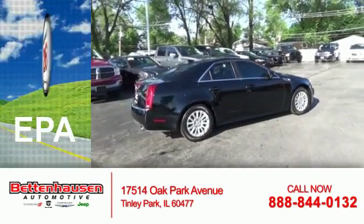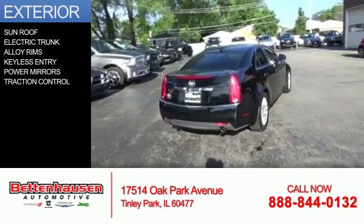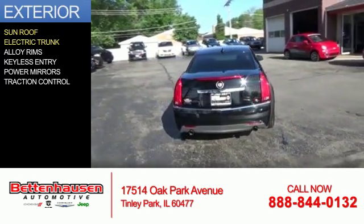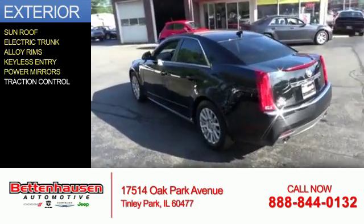Great fuel efficiency — saves you money by requiring fewer trips to the gas station. The features include a sunroof, electric trunk, alloy rims, keyless entry, power mirrors, and traction control.